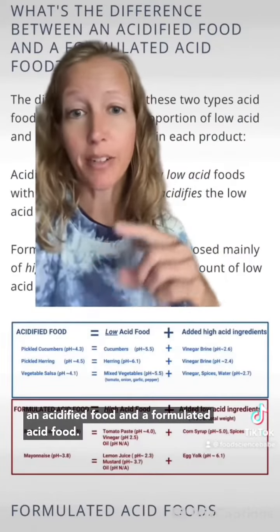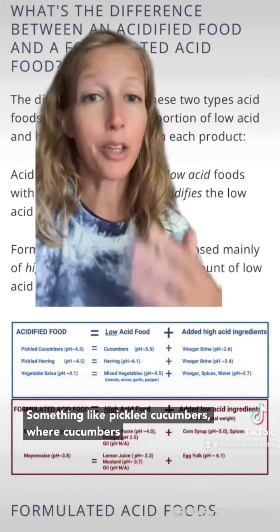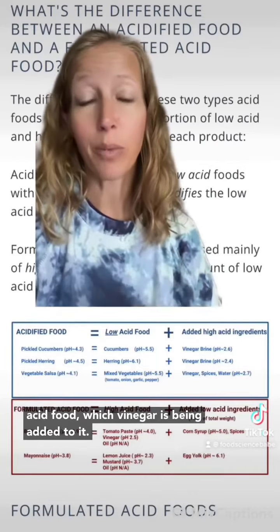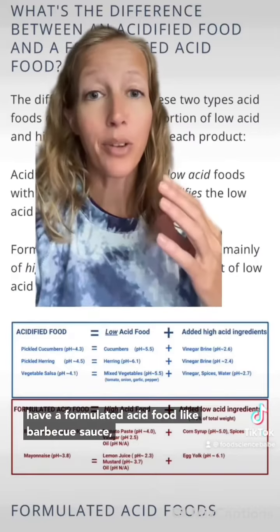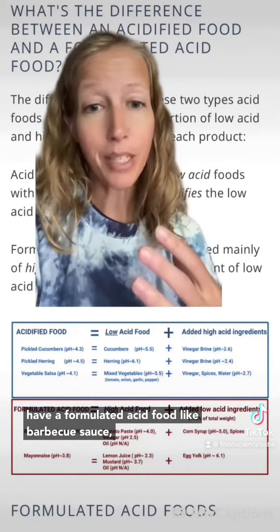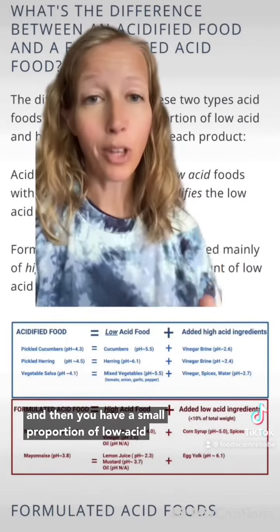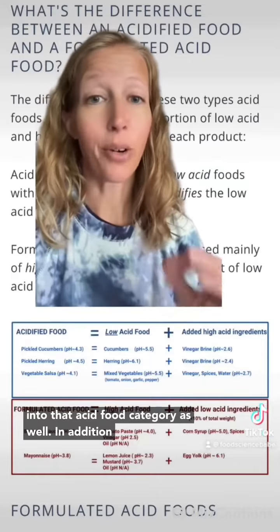Here's a good example of the difference between an acidified food and a formulated acid food. Something like pickled cucumbers, where cucumbers are the predominant ingredient — which is a low-acid food — and vinegar is being added to it; that would be an acidified food. Whereas barbecue sauce is a formulated acid food, where most of the ingredients are acid foods and a small proportion of low-acid ingredients are added. Mayo falls into that acid food category as well.